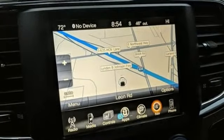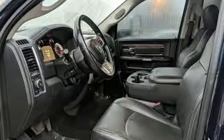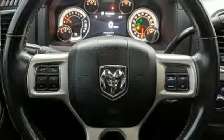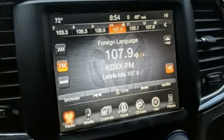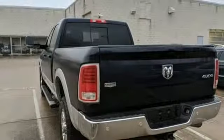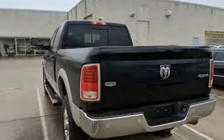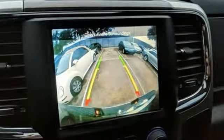Automatic transmission. Electronic shift on the fly. Hemi engine. Trailer brake controller. Bluetooth wireless audio streaming. Power tilt-down heated mirrors. Dual zone climate control. Aluminum wheels. HD suspension. U-Connect access. And front heated and ventilated leather split bench seats.